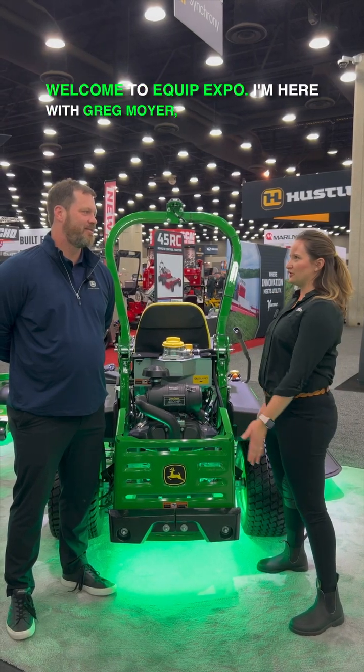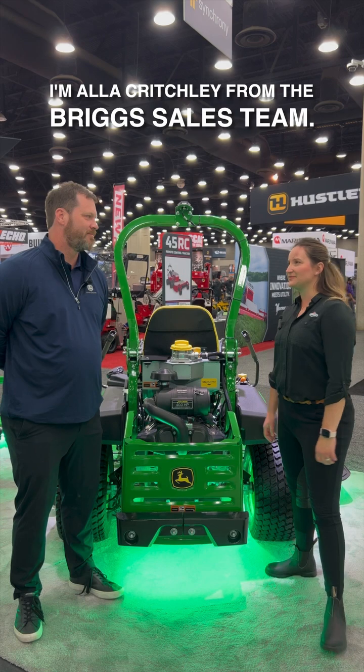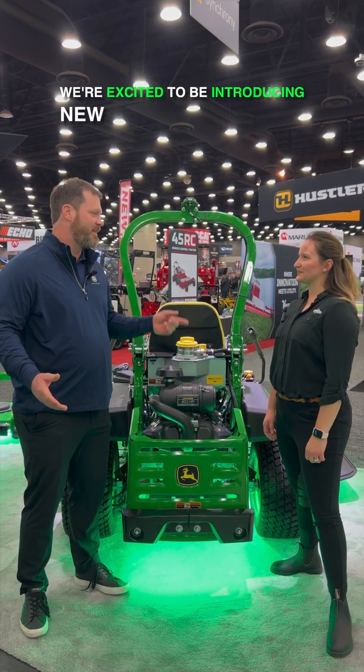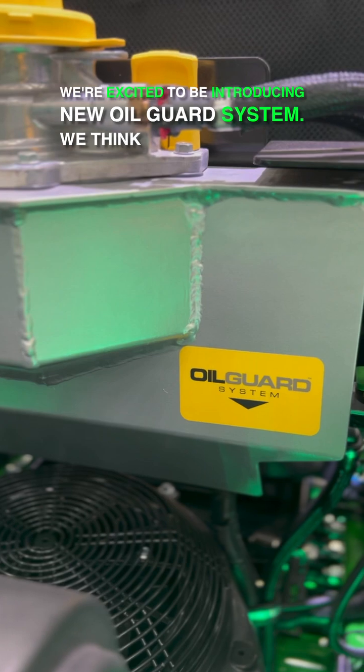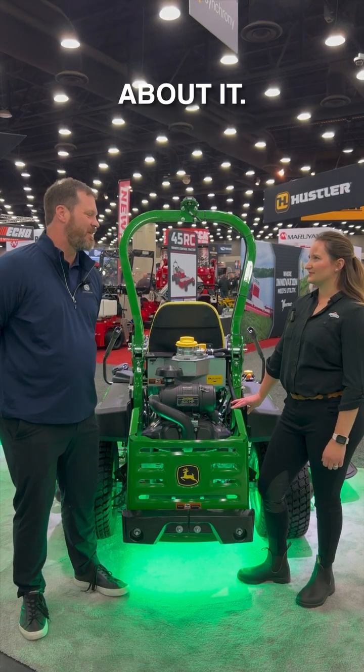Welcome to Equip Expo. I'm here with Greg Moyer, product manager for Z9. I'm Aldo Critchley from the Briggs sales team. Welcome to the John Deere booth. We're excited to be introducing the new oil guard system. We think it's gonna be a big hit at Equip this year, so looking forward to folks stopping by and asking us questions about it.